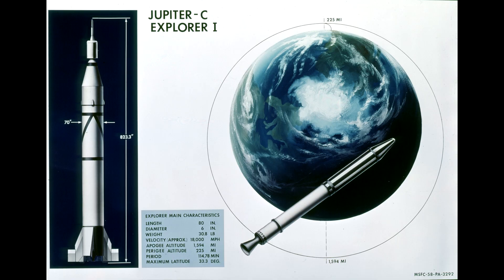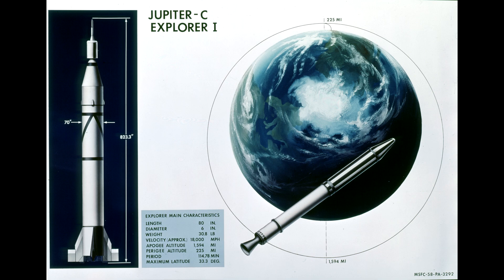The reason was that due to limitations in early guidance technology the spacecraft was in an elliptical orbit with an apogee above 2,500 kilometres. They figured out that the zero counts happened when the spacecraft was high up above 2,000 kilometres, and a later mission, Explorer 3, showed that the count rate in this region was simply so high that it was saturating the detector on Explorer 1.